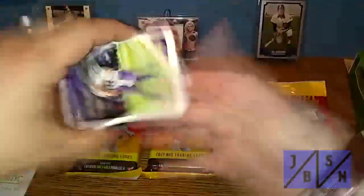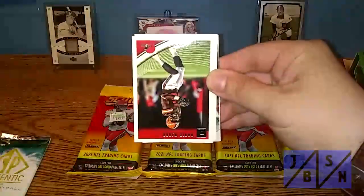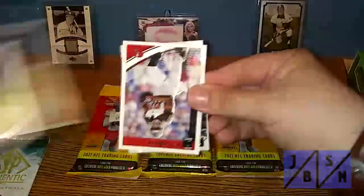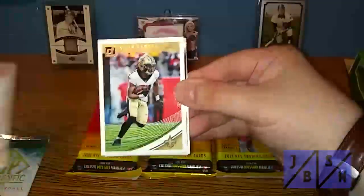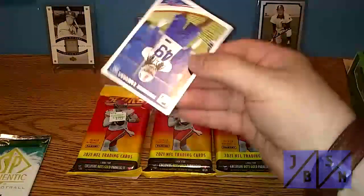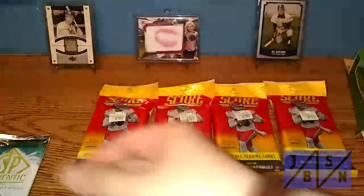We'll just quickly go through these. There you see Kirk Cousins, Zach Ertz, Malcolm Butler, O.J. Howard, Alvin Kamara, a Dominator insert of Keenan Allen, and a rookie card of Tremaine Edmonds. So that's not too bad — nothing too crazy, but that's not a bad rookie to pull right there.